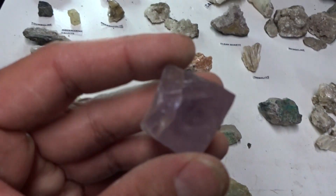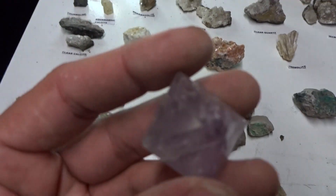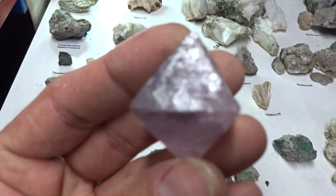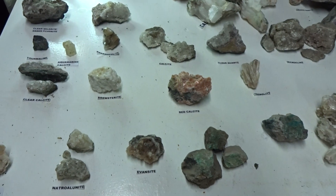I didn't get this at Sterling Hill — this is my own specimen of octahedral fluorite from Brazil. It's rare to find fluorite in an octahedral form. This is a big one — $11. You can get a smaller one for $4.